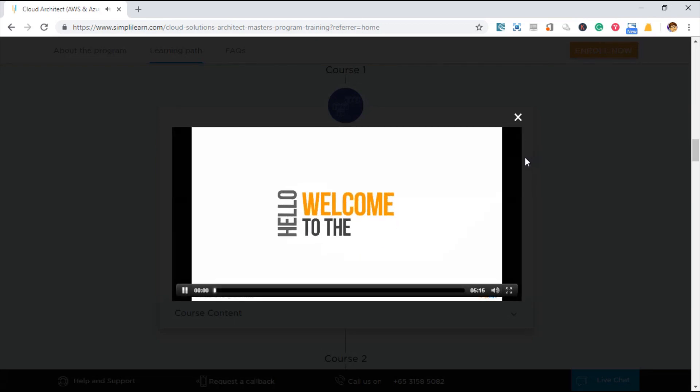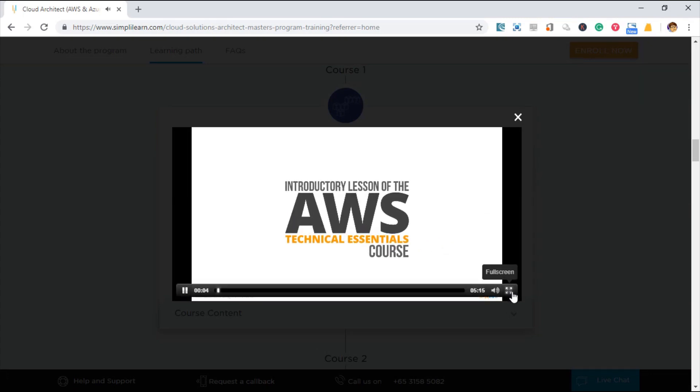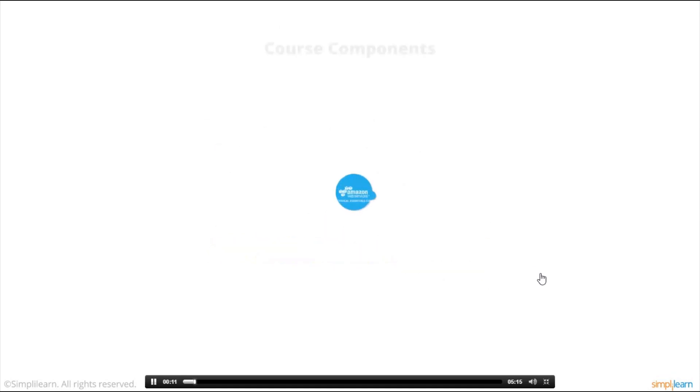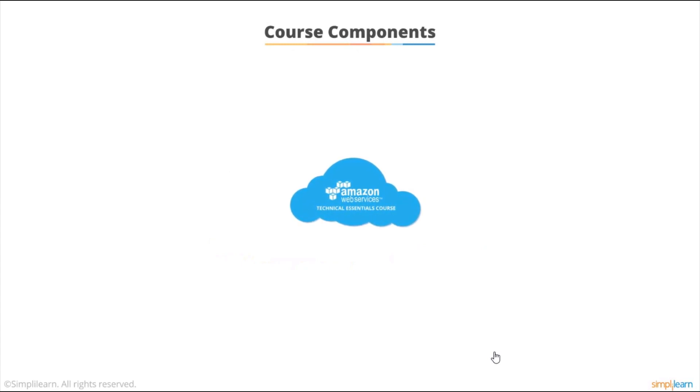Hello and welcome to the introductory lesson on the AWS Technical Essentials course offered by SimplyLearn. In this lesson you will get an overview of the course. This course is SimplyLearn's preparation material for AWS Technical Essentials and it will help you understand the basic concepts related to cloud computing.